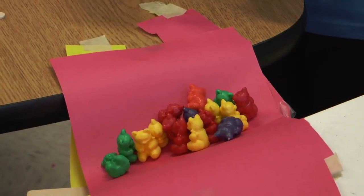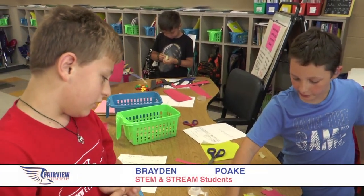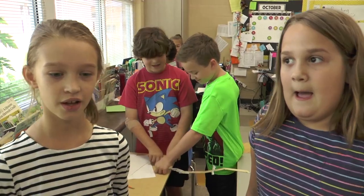Since we didn't have enough tape, I used my own tape. We put a lot of bears on. We needed to fit them better, but this is the best we could have done. We put a little bit on the bottom too.